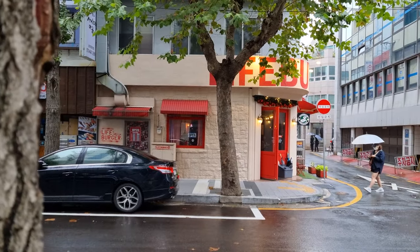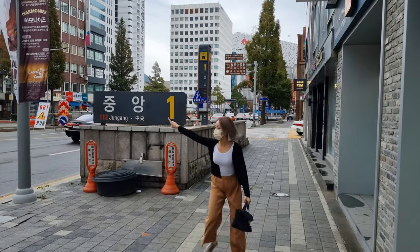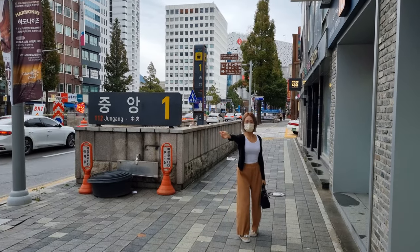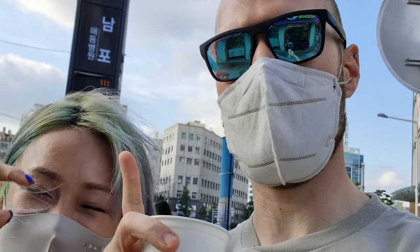Best of all, there's a beautiful tree right out front, which is probably the reason for the addition of green to their branding. Two homeless men later, and a short walk from Joongong station exit number one is all it takes to get to Lifeburger. If you don't feel like walking too far, I would suggest walking from Nampo station instead.